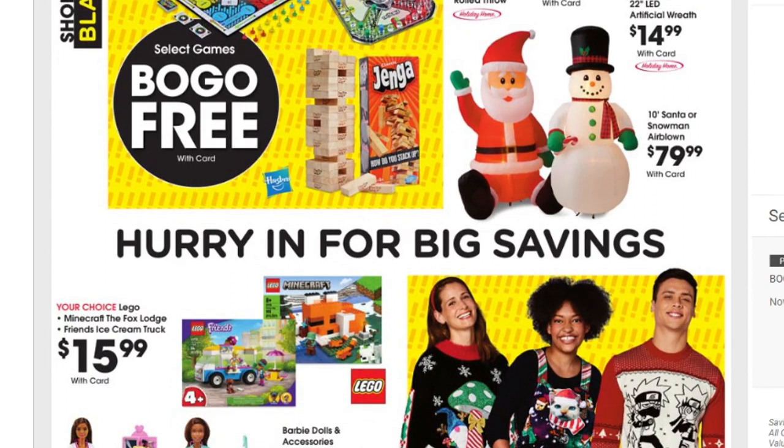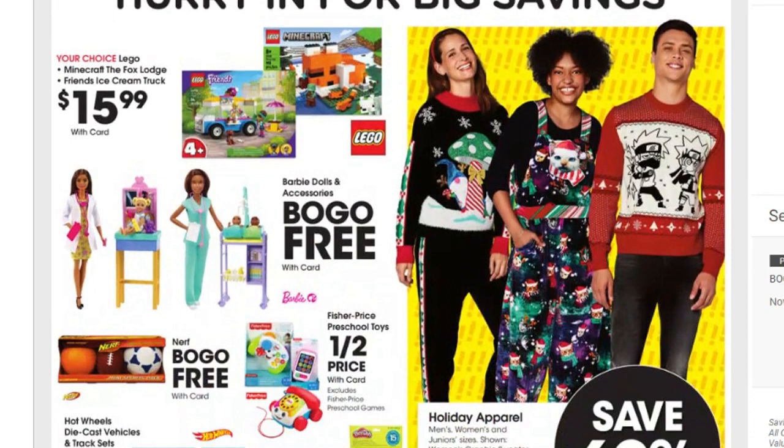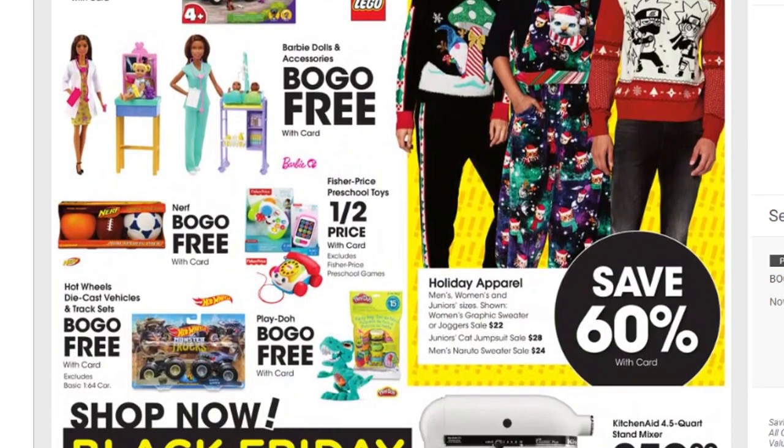We also have holiday home LED artificial wreaths for $14.99, a 10-inch Santa or snowman for $79.99. Scrolling down, there are Legos for $15.99 — that seems like a pretty good deal since Legos can be expensive. There are Barbie dolls and accessories buy one get one free, buy one get one free on Nerf toys, and half price Fisher-Price preschool toys.